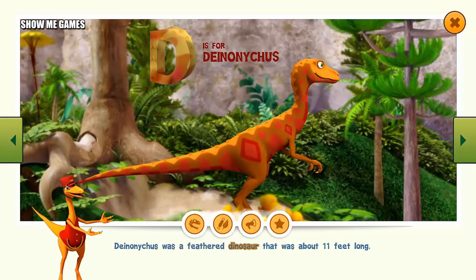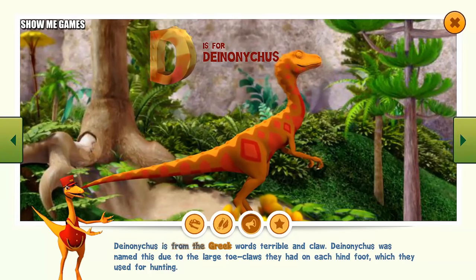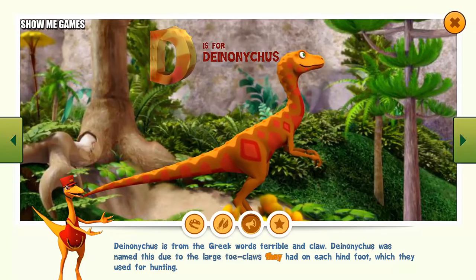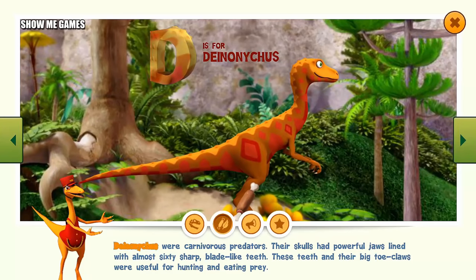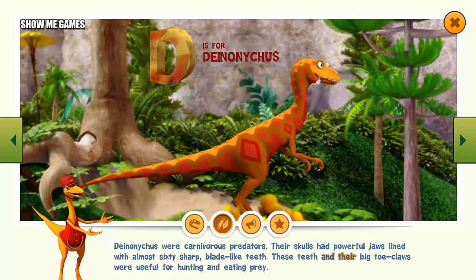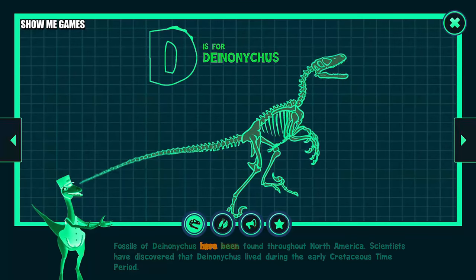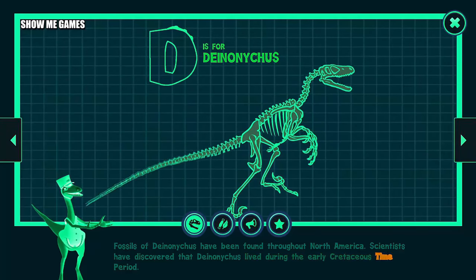Deinonychus was a feathered dinosaur that was about 11 feet long. Deinonychus is from the Greek words for terrible and claw. Deinonychus was named this due to the large toe claws they had on each hind foot, which they used for hunting. Deinonychus were carnivorous predators. Their skulls had powerful jaws lined with almost 60 sharp blade-like teeth. These teeth and their big toe claws were useful for hunting and eating prey. Fossils of Deinonychus have been found throughout North America. Scientists have discovered that Deinonychus lived during the early Cretaceous time period.